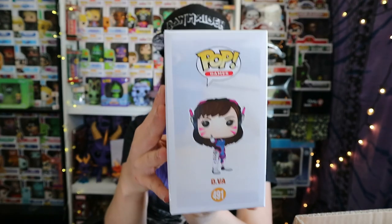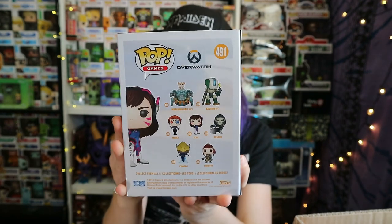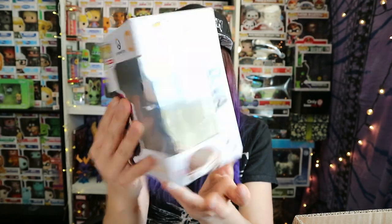Last one out of this first box in part two — you guessed it — it's D.Va, Diva from Overwatch, number 491. Haven't played it so I don't really know her. Another one we don't have — we're doing good! It feels like Christmas morning right now. That means I can eat chocolate!